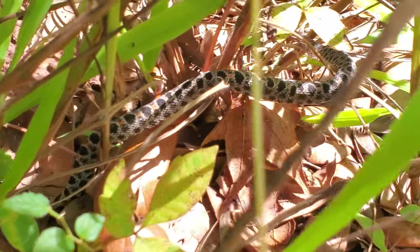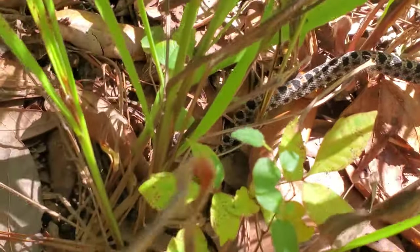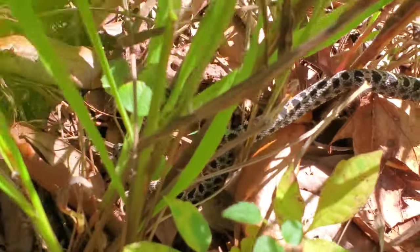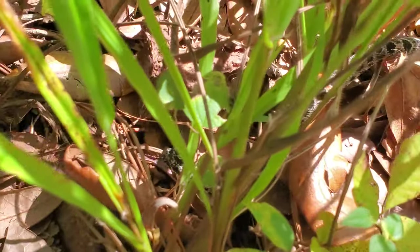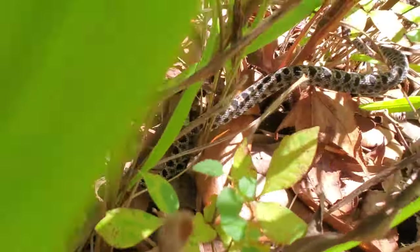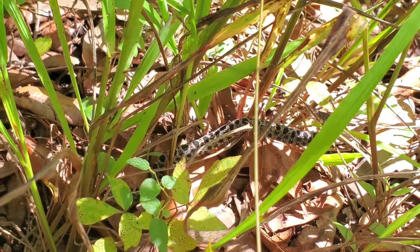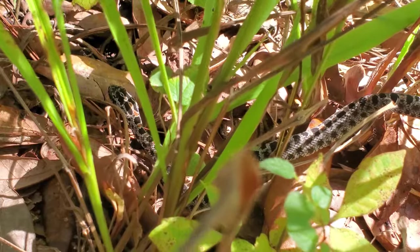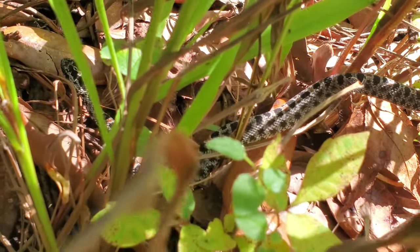The pygmy rattlesnake has decided to move — its head is on the other side of this plant here. We're just going to leave this guy be, let him enjoy some sun, and we'll keep on walking to see if we can find any more. Just absolutely beautiful snakes. I love the pattern on these guys.